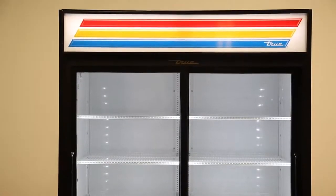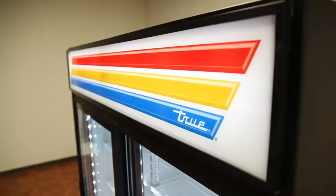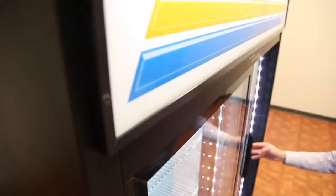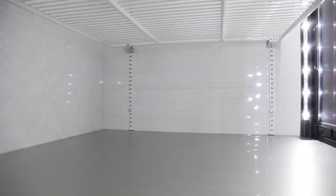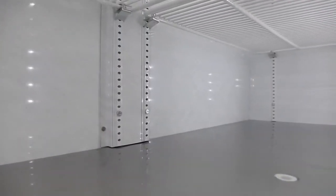True's optional in-house printing capabilities leave you with many choices for signage, from illuminated sign panels to sidewall decals at an additional cost. On the interior of the GDM47 you will find LED lighting, which reflects off the NSF-approved white aluminum walls. The floor of the cabinet is constructed of stainless steel.